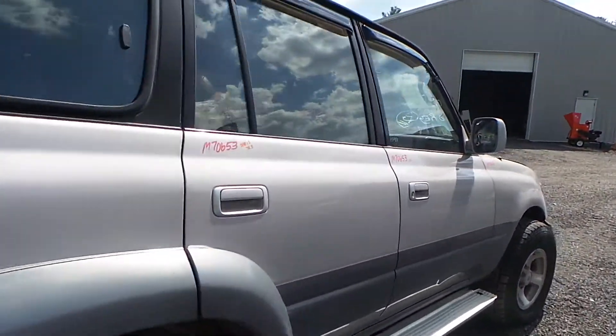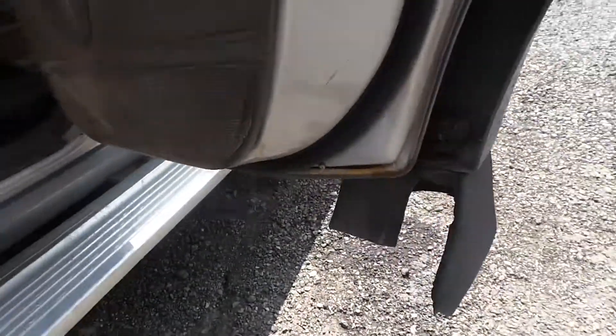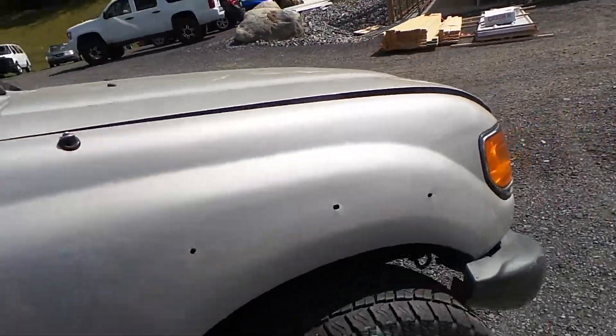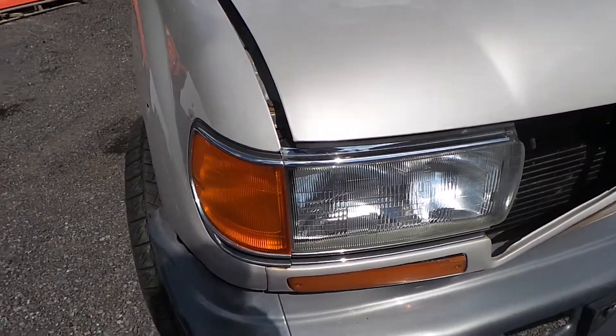Around the other side, these doors do have a little bit of rust starting on the bottom, but for the year they're in really great shape. We also have a good mirror and a good fender. We have a good passenger side headlight and marker light.